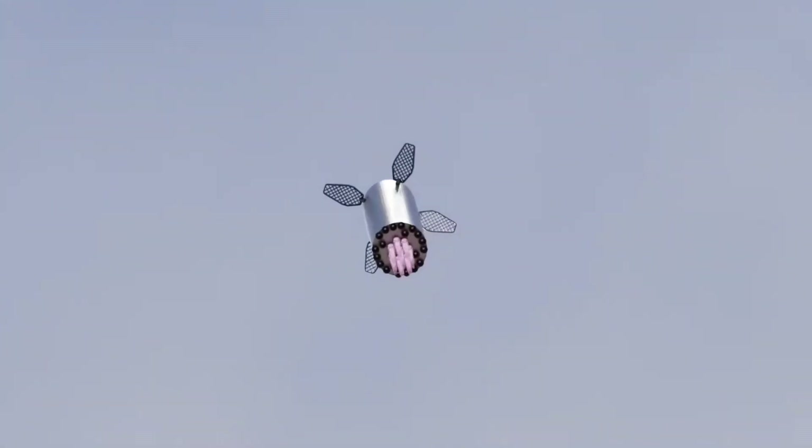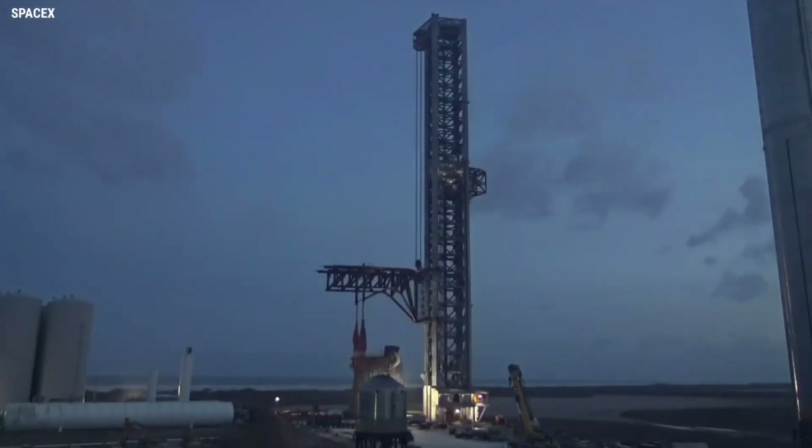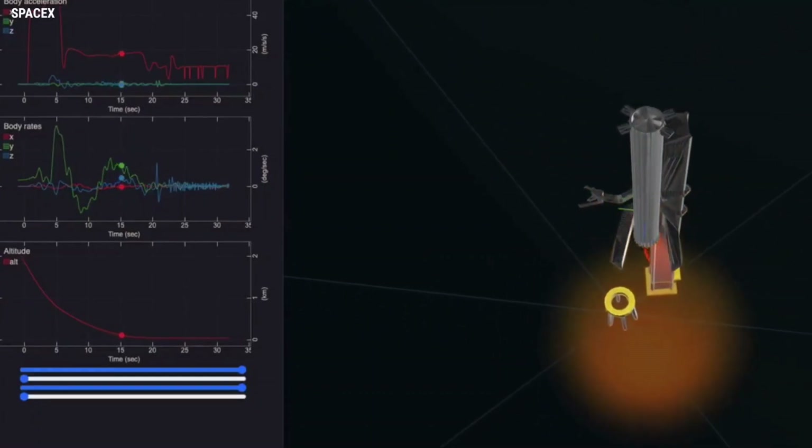CEO Elon Musk has published the first official visualization of what SpaceX's plans to catch Super Heavy boosters might look like in real life. However, the simulation he shared raises just as many questions as it answers.